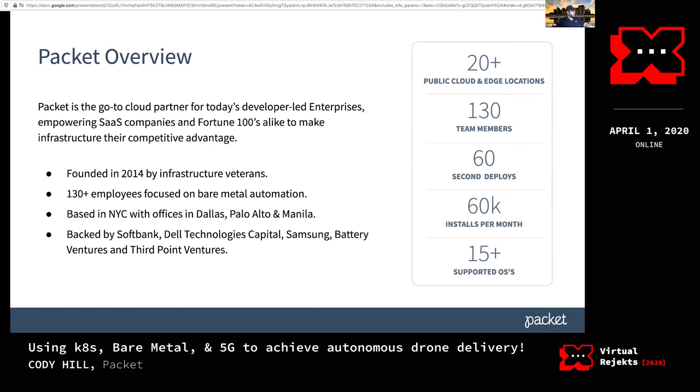Packet was founded in 2014 and we are a bare metal as a service company. We have a REST API to spin up infrastructure, but instead of getting virtual machines like almost every other cloud out there, we're giving you bare metal physical servers. We have over 20 locations, a little over 150 team members, and you can get a physical server in less than 60 seconds. We have over 60,000 servers being deployed on our platform every month — a lot of those are spin up and spin down CRUD operations.